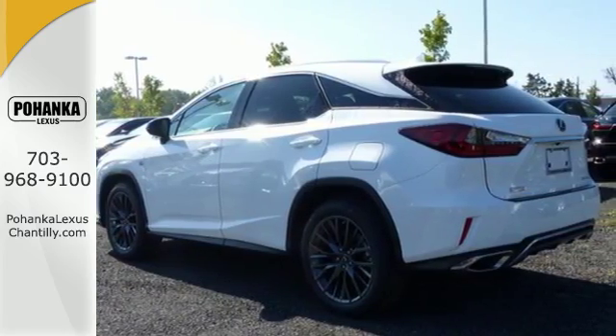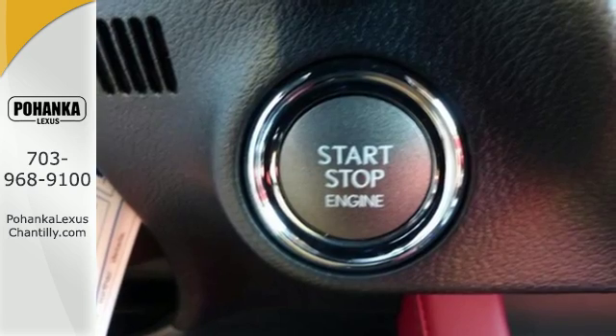And you'll stay in the loop with the Lexus Informed Service Connect app, giving you status and maintenance updates.